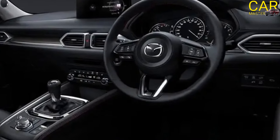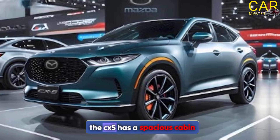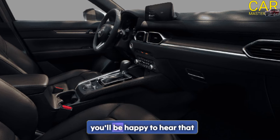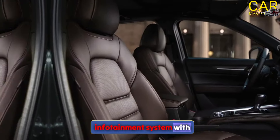Now let's talk about the interior. The CX-5 has a spacious cabin with comfortable seating for up to five passengers. For those who love tech, it includes an 8-inch infotainment system with Apple CarPlay and Android Auto compatibility.